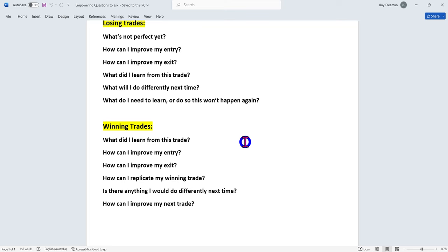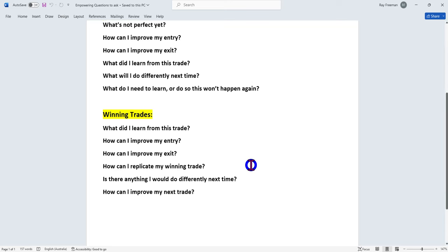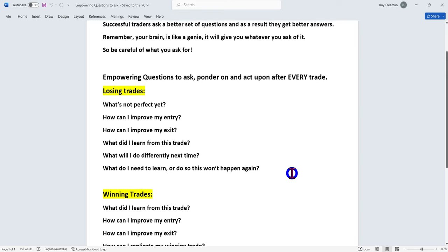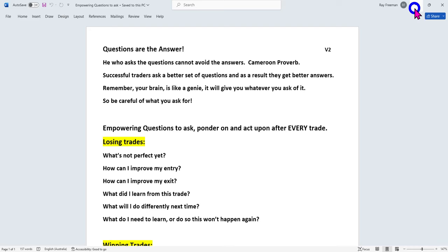Likewise with winning trades — what did I learn? How can I improve my entry and exit? That's where your trade journal comes in. Winning traders are willing to do the things that losing traders won't do. Losing traders will stop watching this now and go look for the next video that tells them how easy and rich they can become. But traders, it's the fundamentals that make the difference. We've got to understand and practice the fundamentals.